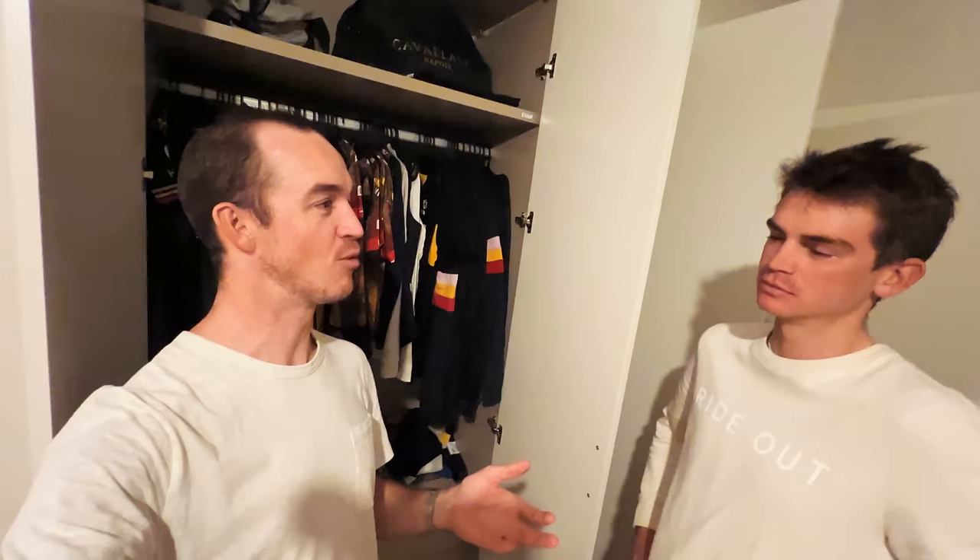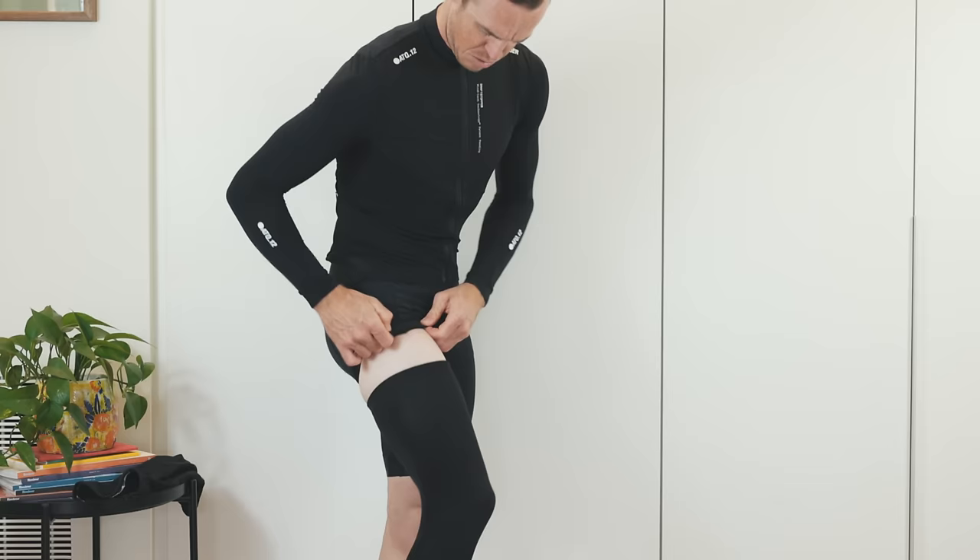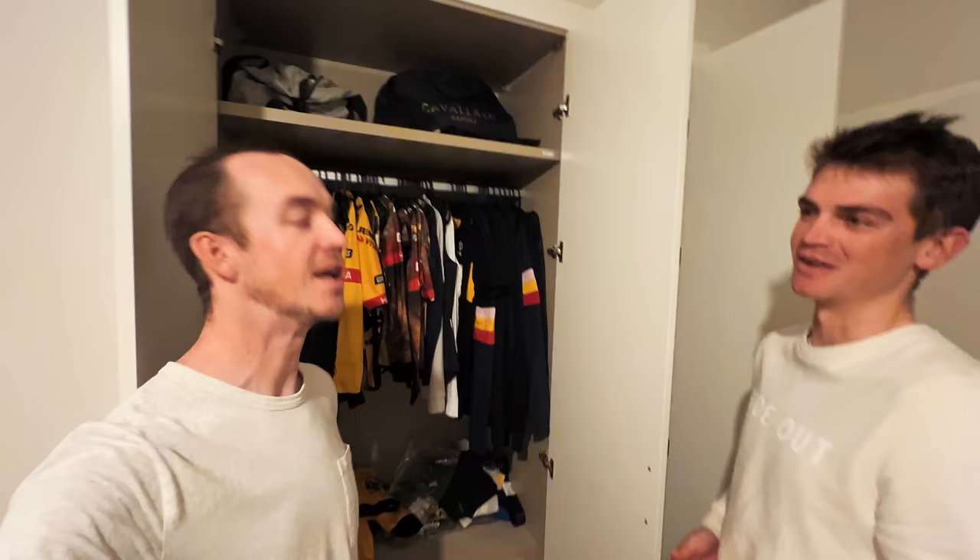Sepp prefers tights over leg warmers for convenience — you just pull them on and you're done. With leg warmers you have to deal with getting the shorts over them and getting creases out, and it never feels quite right. Tights are also a bit thicker throughout, so whereas summer shorts are thinner in the groin area and the leg warmers create an uneven thickness, tights give one consistent thickness all the way through.